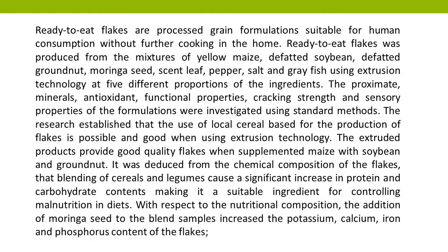The proximate, minerals, antioxidant, functional properties, cracking strength, and sensory properties of the formulations were investigated using standard methods. The research established that the use of local cereal-based ingredients for the production of flakes is possible and good when using extrusion technology.